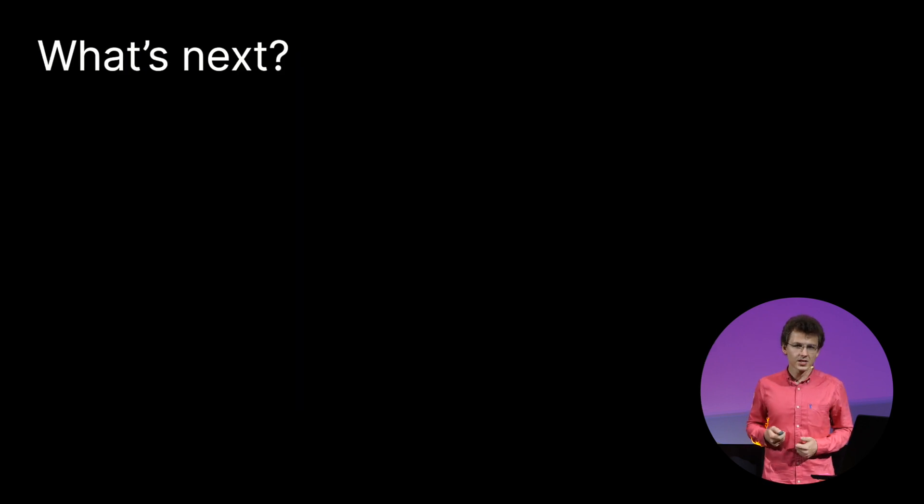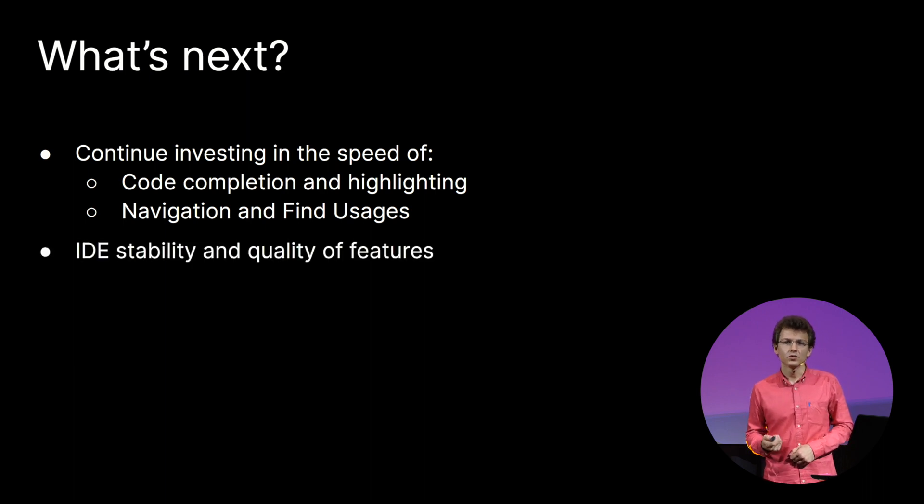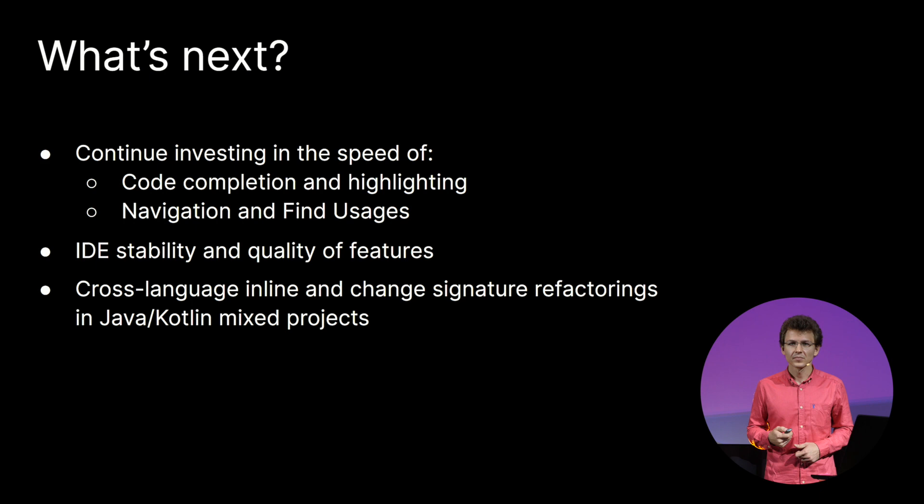What's next? Let me share our immediate plans. First, we are continuing to explore the possibilities of speeding up code completion, highlighting, and navigation. Second, we will also improve the responsiveness of the IDE by eliminating deadlocks, freezes, and optimizing memory consumption, as well as stability of our plugin and its features. Third, many of us work in mixed Java and Kotlin codebases, and the IDE should not lose its capabilities due to these circumstances. We have almost finished developing and will soon release complete cross-language support for inline and change signature refactorings.